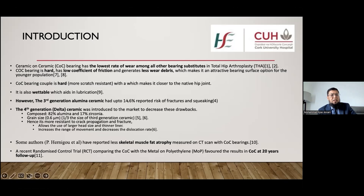The fourth generation ceramic is more resistant to fracture and crack propagation. It also allows the use of larger head sizes and thinner liners, resulting in an increased range of movement of the total hip arthroplasty and decreased chances of dislocation.